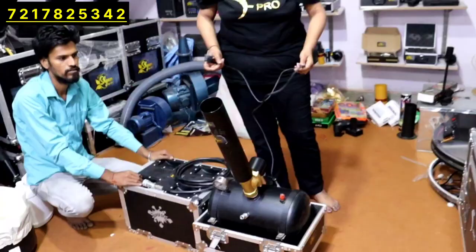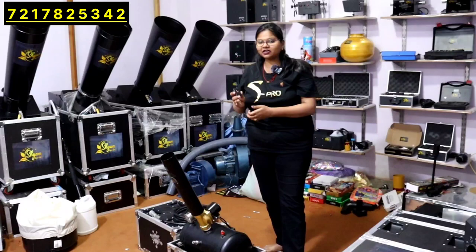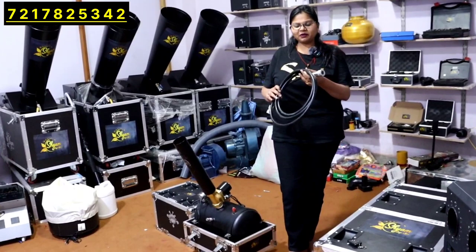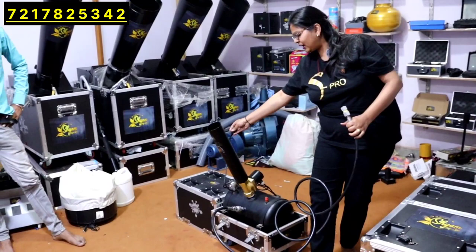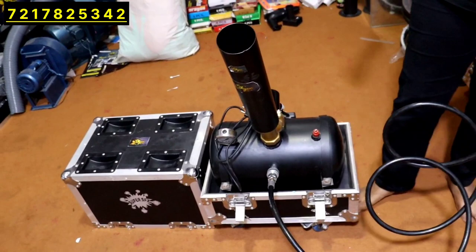The excess air will get released automatically. There is also a cable — you will plug it into electricity. You will get the remote, and you will operate it with the remote. Now you have to add air and put it in power. It is easy to use.